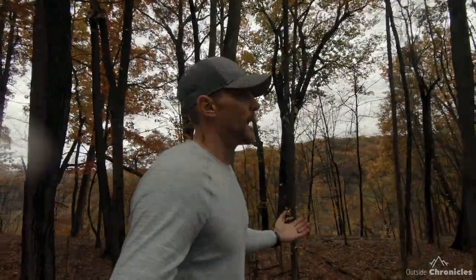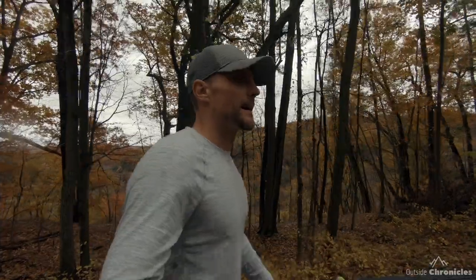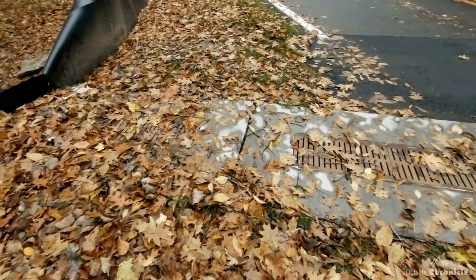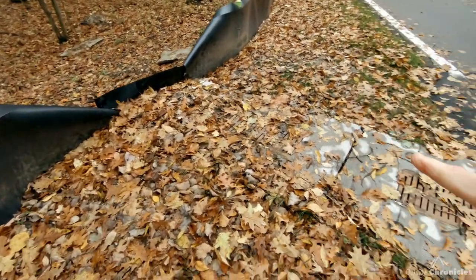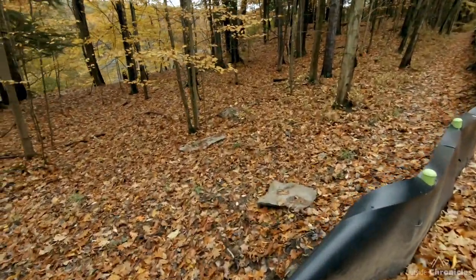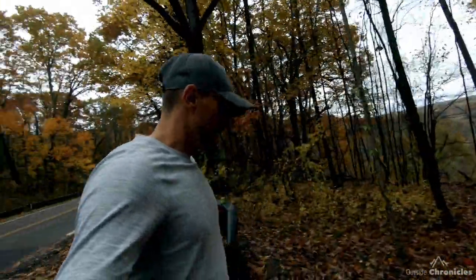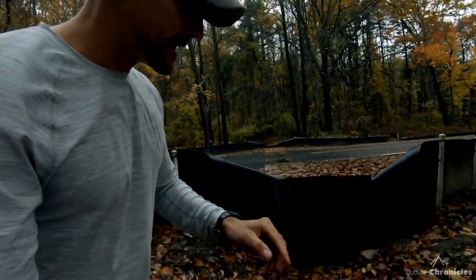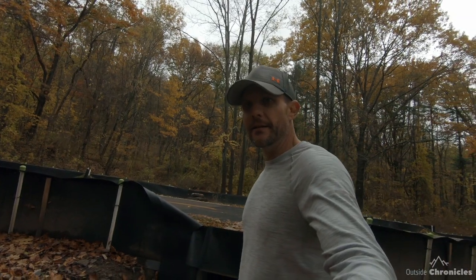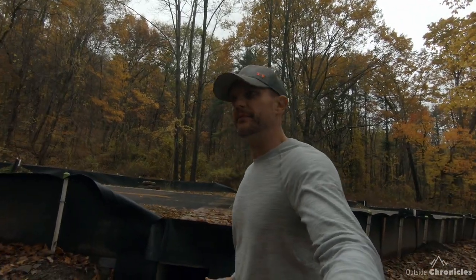Their breeding ground is over on that side of the road and then they make their way into the gorge. What the park constructed is this wildlife tunnel that runs underneath the road and comes out on each side. Allegedly they have put snake pheromones inside the tunnel so the snakes know how to cross. Kind of a cool idea, cool project — glad they're trying to conserve the wildlife in the park.